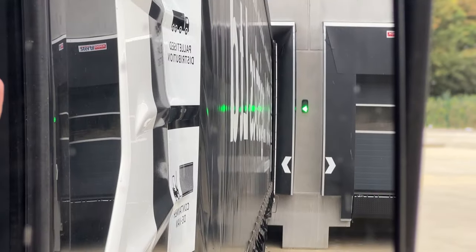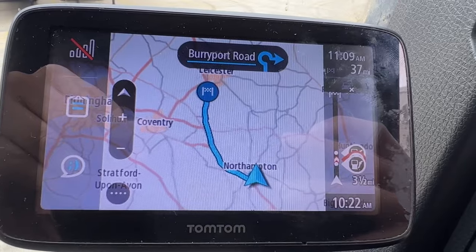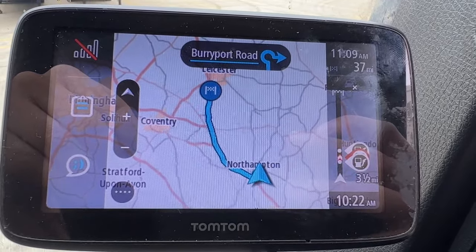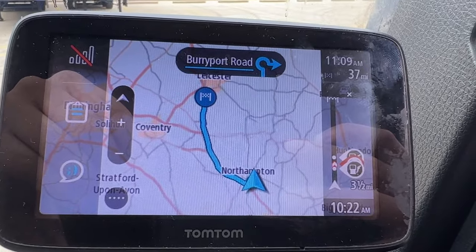Green light — here we go. Job number two is 37 miles away, probably around an hour to get there depending on traffic.